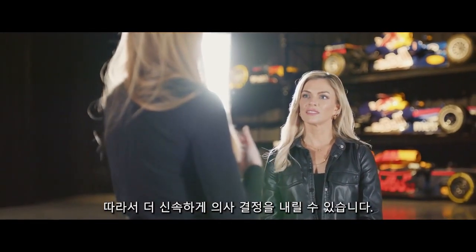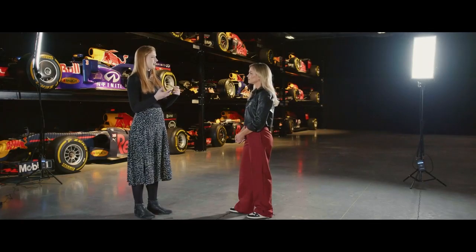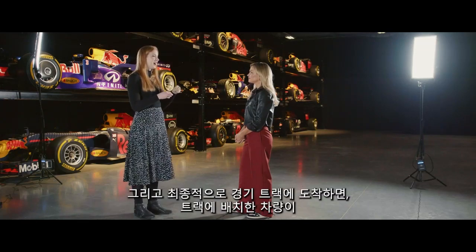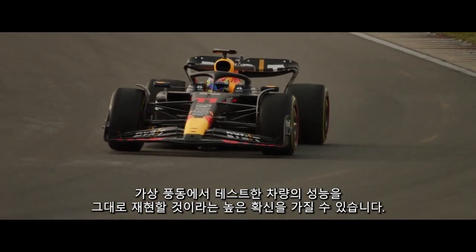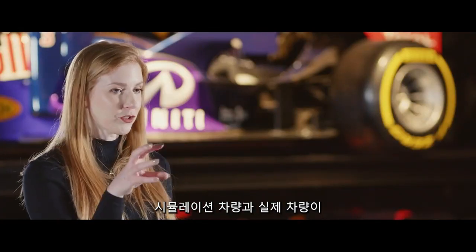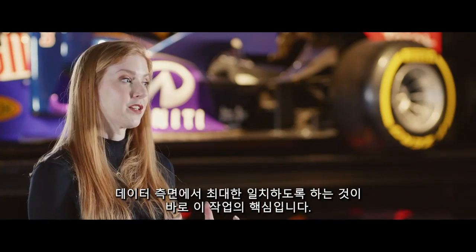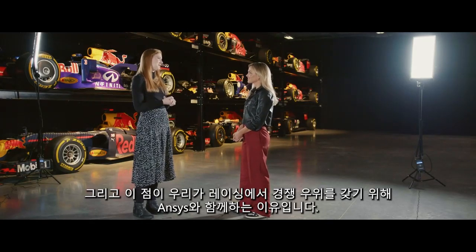It means that we're able to make decisions more rapidly, and we're able to go through more iterative design simulations before we commit to what we think is the best one. When we then get to the track, we have higher confidence that the car we put on track will replicate the car we saw in the virtual wind tunnel. That's what it's all about — making sure that your simulation car and your real car are as closely aligned in terms of data as possible. And that's hopefully where ANSYS can give us that competitive edge.